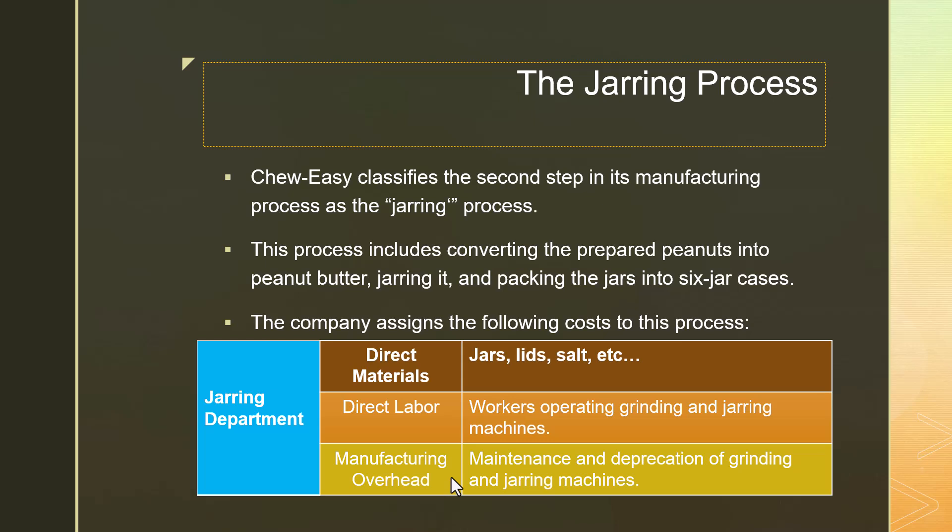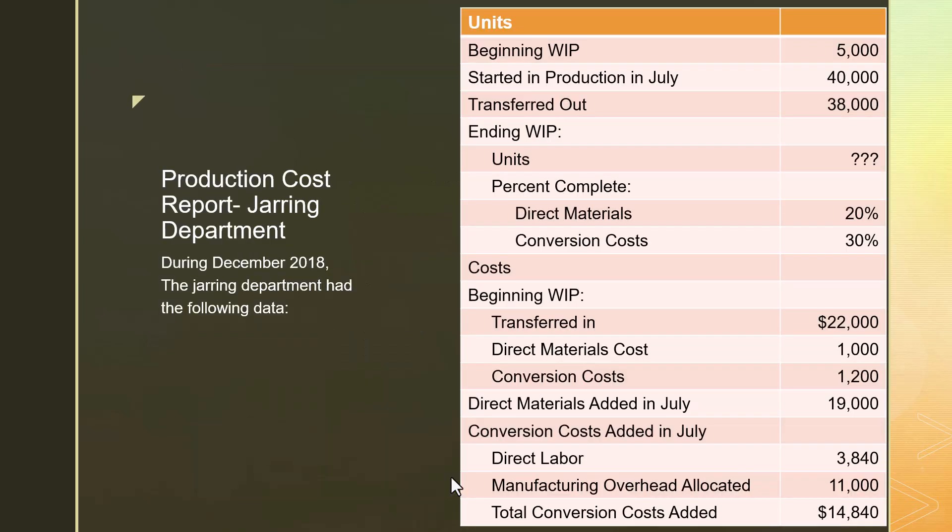When we figure out what the costs are for this department, we're going to use the same process — we're going to make a PCR. We're going to need the same information for the jarring department that we had for the peanut preparation department: physical units and their costs. We know how many cases of peanut butter jars were in beginning WIP, how many were transferred and started in production — which is 40,000 — equal to the physical units transferred out of the peanut preparation department.